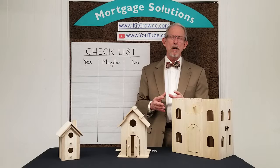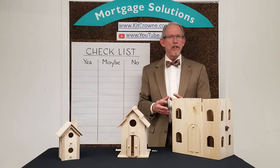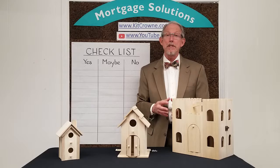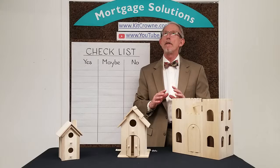Let's jump in. When it comes to shopping for a home, there's a number of things that you can do in advance that will make the process for you and your realtor far more productive and positive. Here are a few common sense ideas that come from years of watching from the sidelines and hearing the positive and negative observations from thousands of clients.